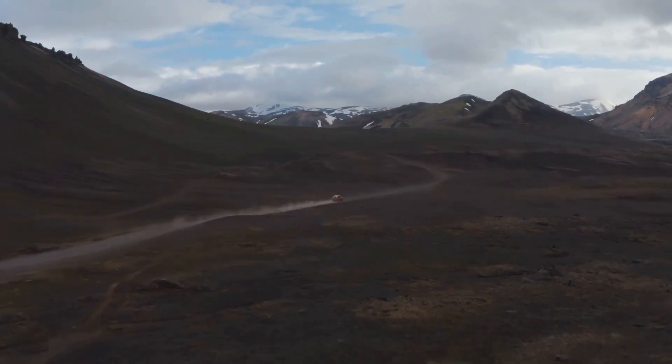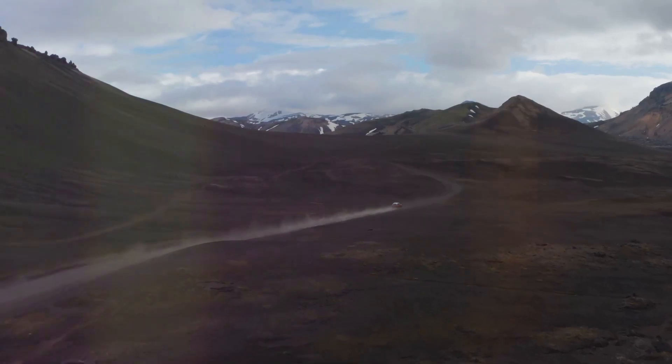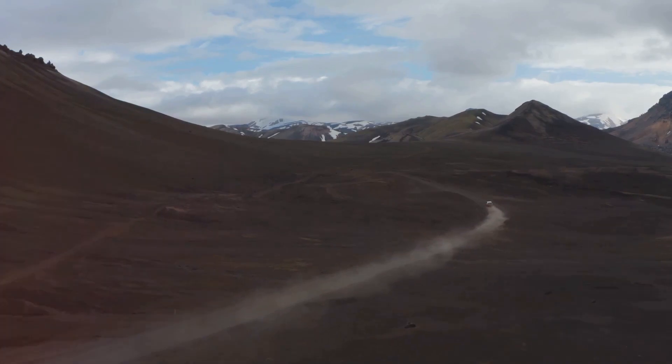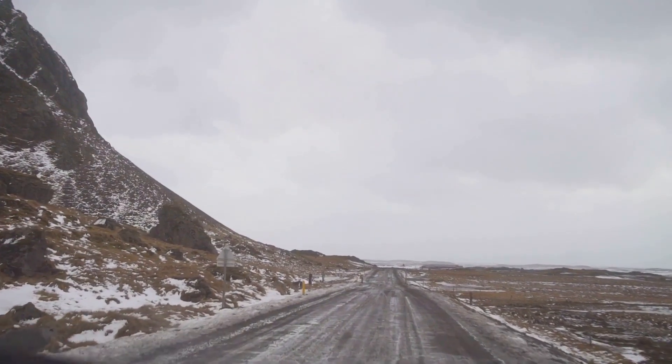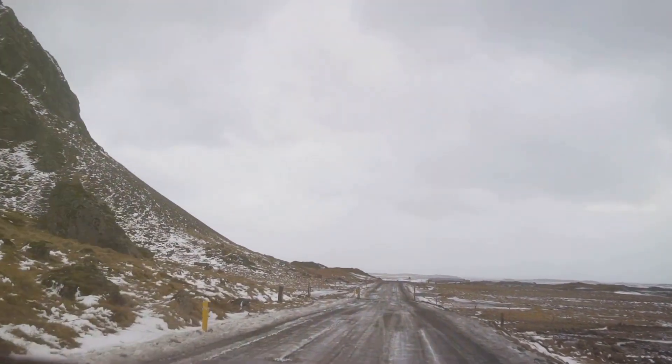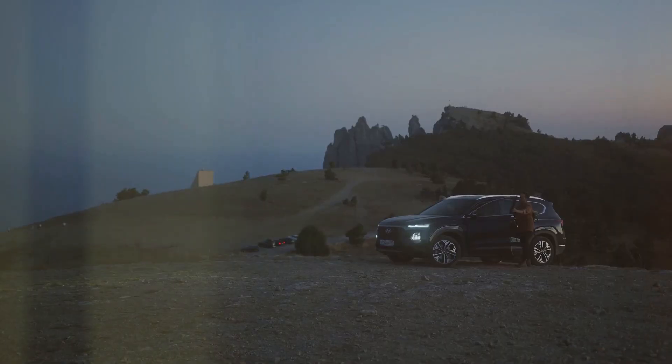With its raw beauty, untamed landscapes, and fiery spectacles, Iceland is a destination that will ignite your senses and leave you breathless. So why wait? Book your rental car with Cars Iceland today and embark on an unforgettable journey through the land of fire and ice. Adventure is calling — answer it with Cars Iceland.